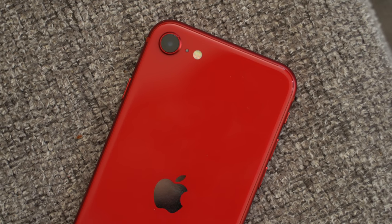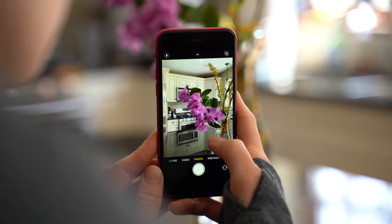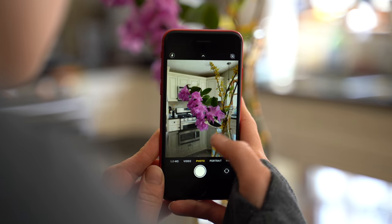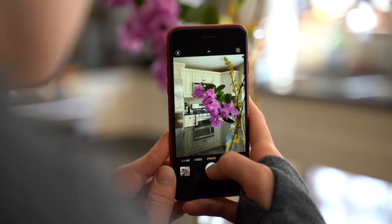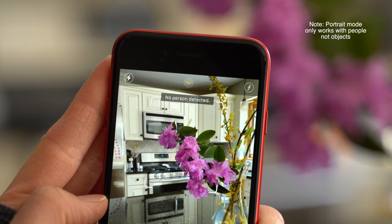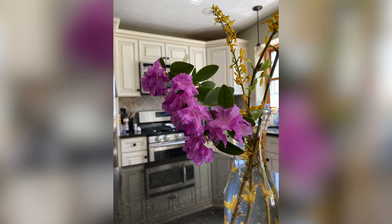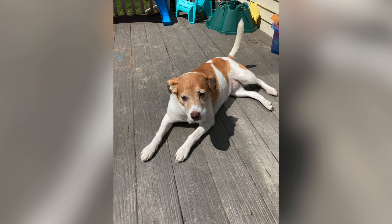Even though the camera looks the same, there are a few changes to give users a better experience. We don't really know for sure if it's actually any different in terms of hardware for the camera itself, or if it's the same as the iPhone 8 but with Apple's updated software and A13 Bionic chip driving better image processing to give it that upgraded feeling over older hardware.